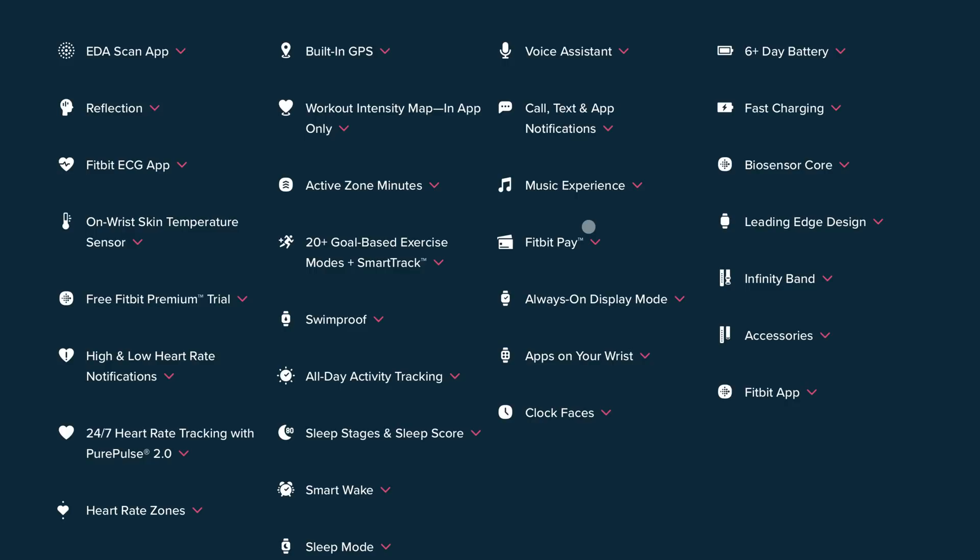The Fitbit Versa 3 and the Sense finally have onboard GPS — no more connecting to the phone to use the phone's GPS. You can finally track your runs and outdoor activities using the on-device GPS. This may affect battery life, but this is what we've been asking for from Fitbit devices for a long time. Apple Watch has been doing this, so it's great to see Fitbit catch up.